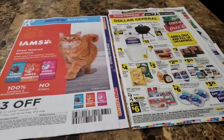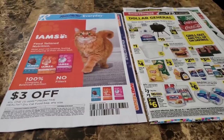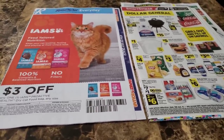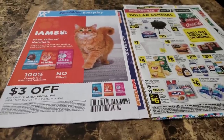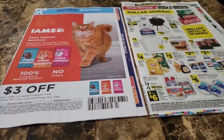Hi guys, welcome back to Tink TV! Happy Saturday. If you have not already checked out my first video of the morning, check out the Dollar General haul that I did — two transactions with some hiccups, but still great deals.